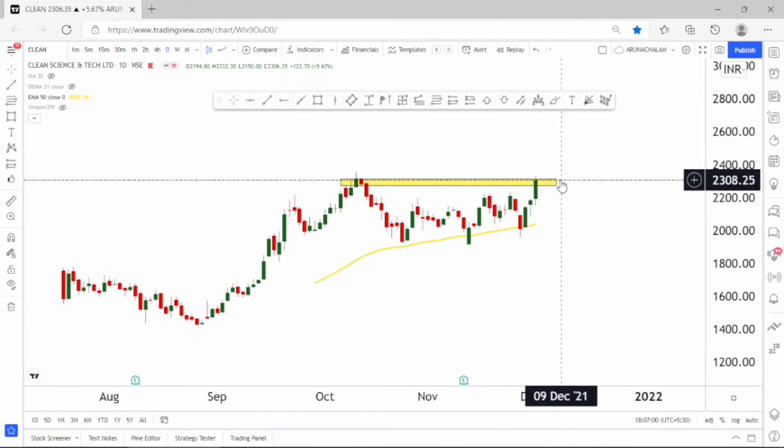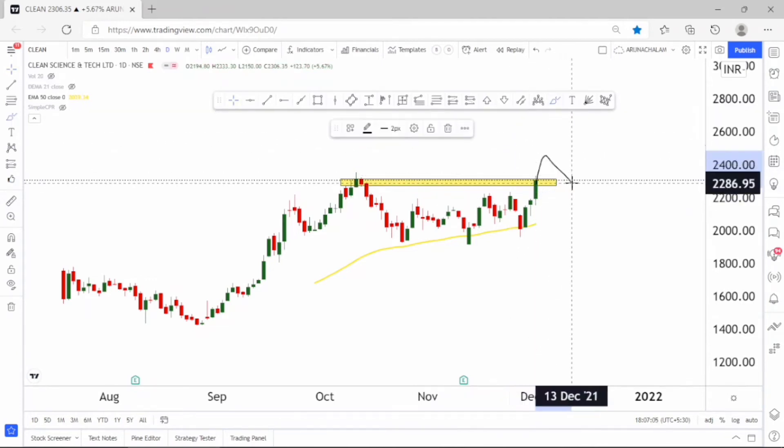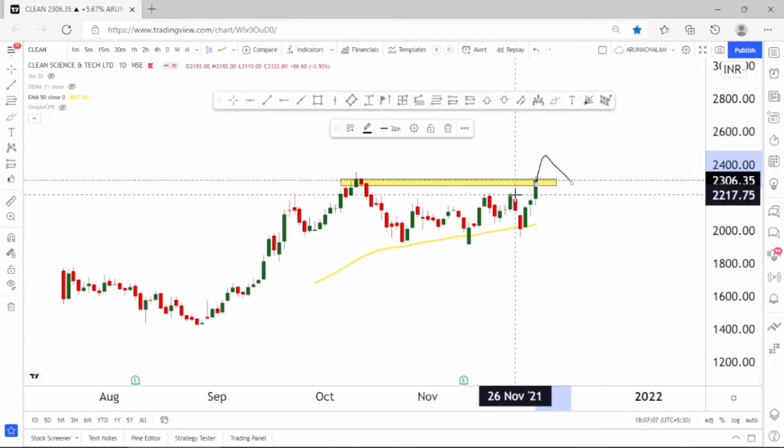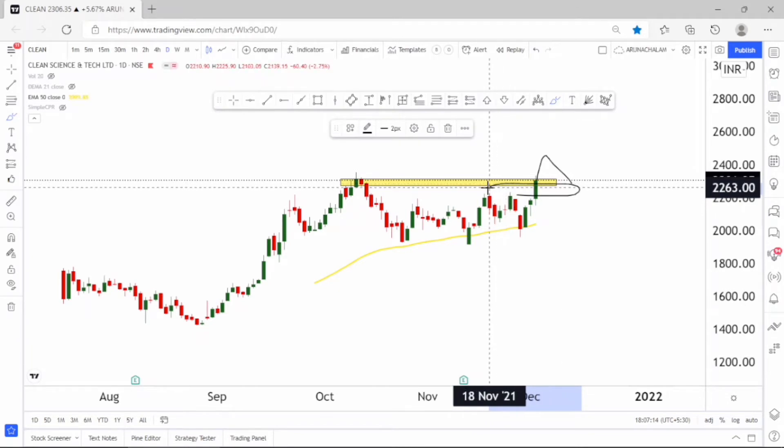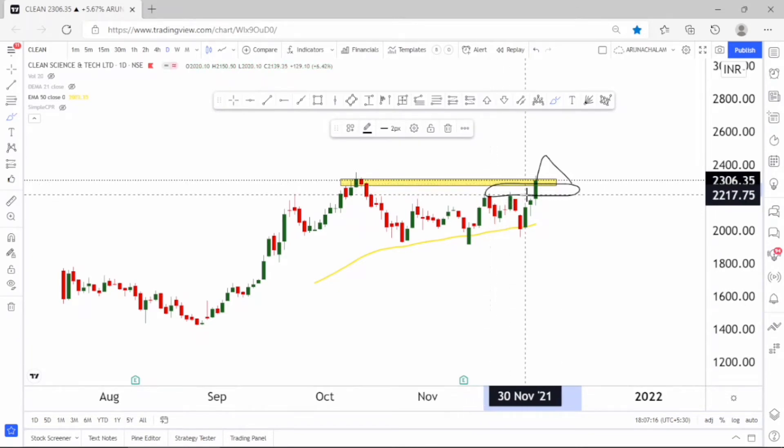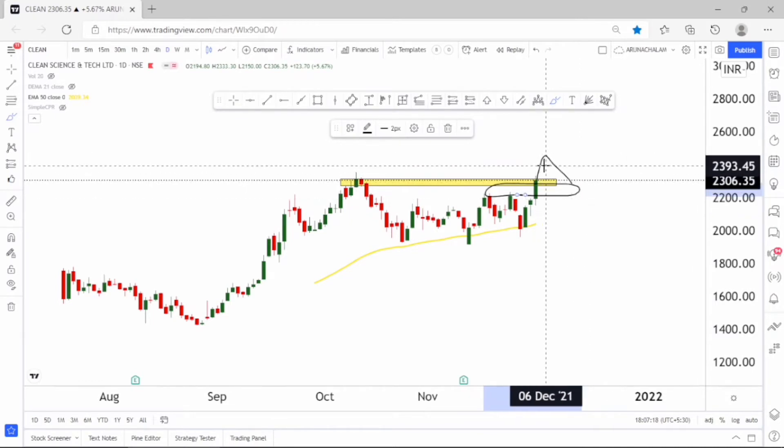After the breakout, the stock may take a retracement. We can expect the stock to rebound between the price range of 2250 to 2200. Alternatively, the stock could also rally without a retracement — both scenarios are possible.